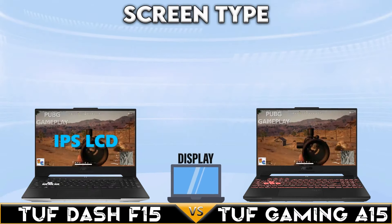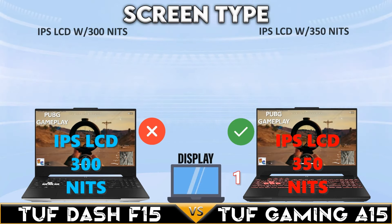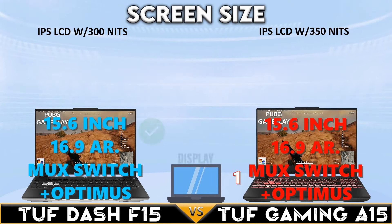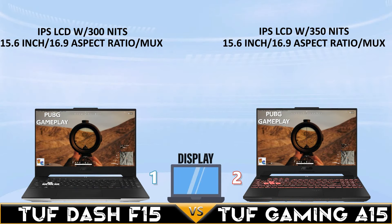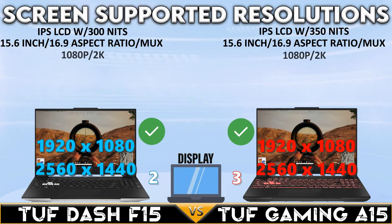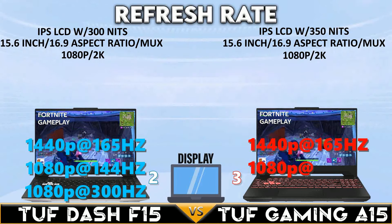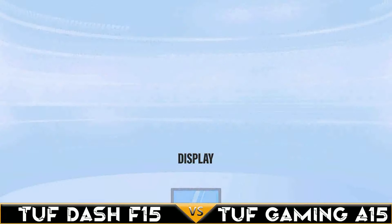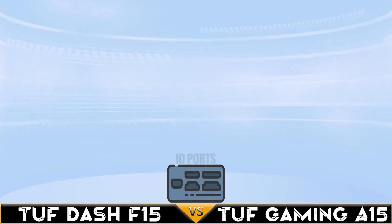Let's start with the display comparison. The TUF Gaming A15 has an IPS LCD with 350 nits brightness. Both gaming laptops have a 15.6-inch display with a 16:9 aspect ratio and a MUX switch. Both support up to 2K resolution at 165Hz and 1080p at 300Hz refresh rate.